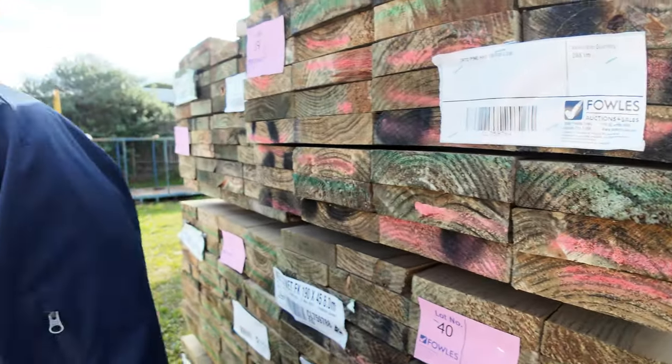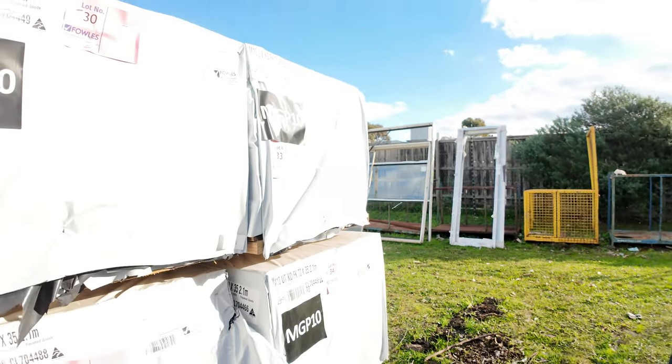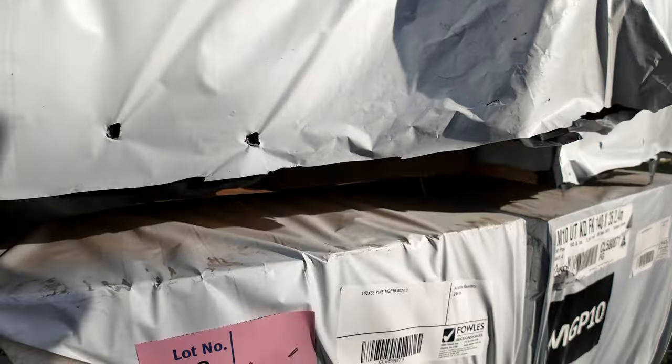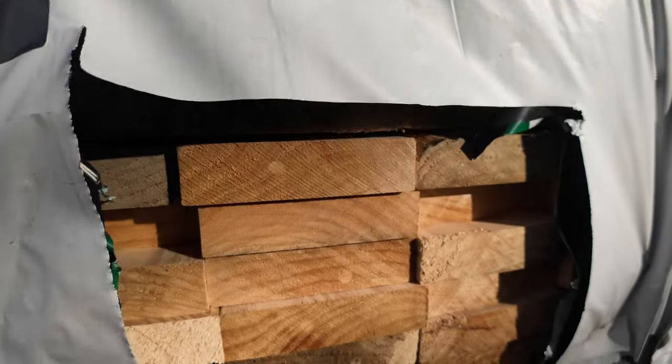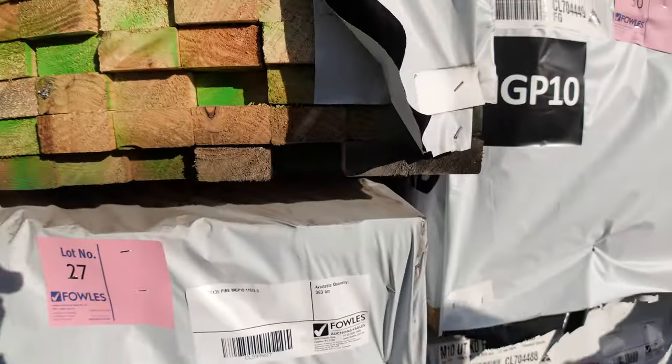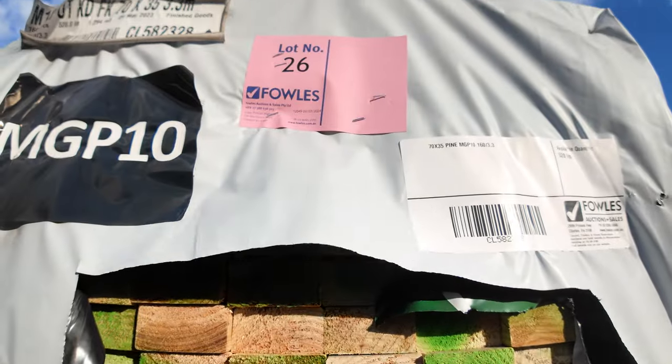The ever popular pine framing — we've had another B-double load in this week. We've got 140x35s, some 120x35s, around this side some 70x35s, and just some short lengths. They'll clear out as well.